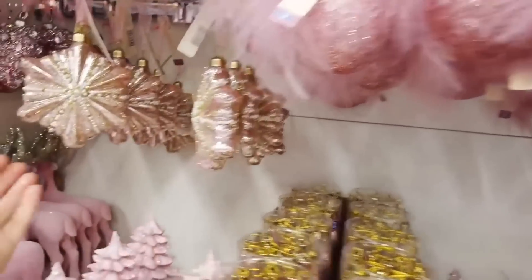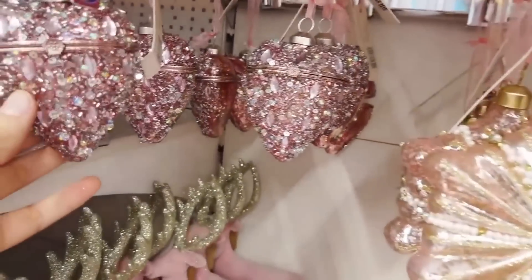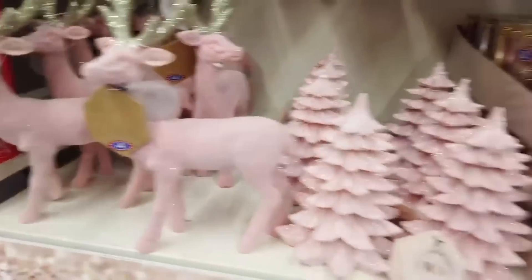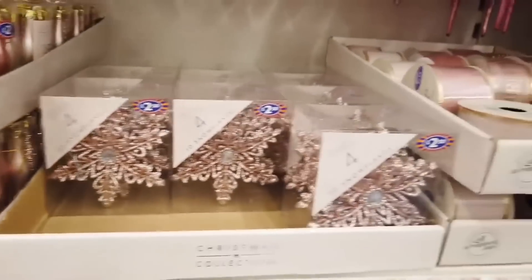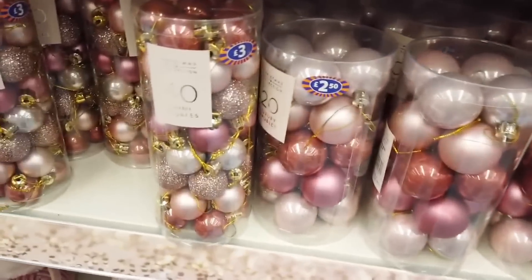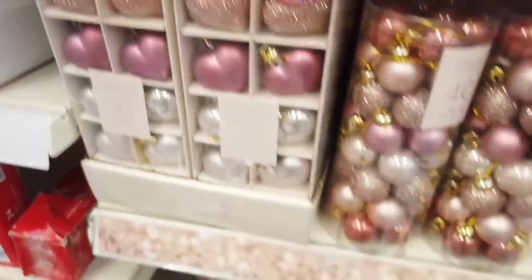These are the baubles we saw earlier but this time in pink. I really love a pink Christmas. Look at the hearts in pink - they look really nice. I really like these trees and the velvet reindeers - they seem to just have them in pink. If I was to decorate, I'd probably go with lovely pinks and then the cream ivory colour - I think that's a really nice mix.